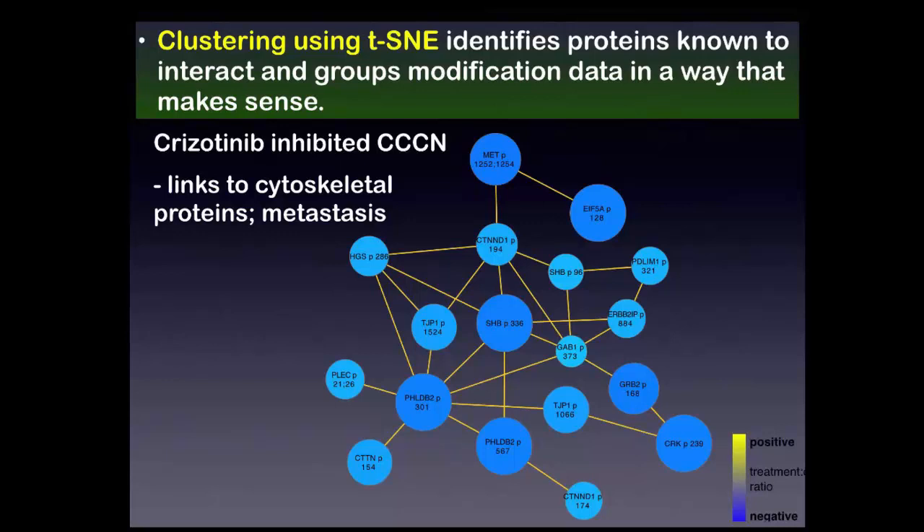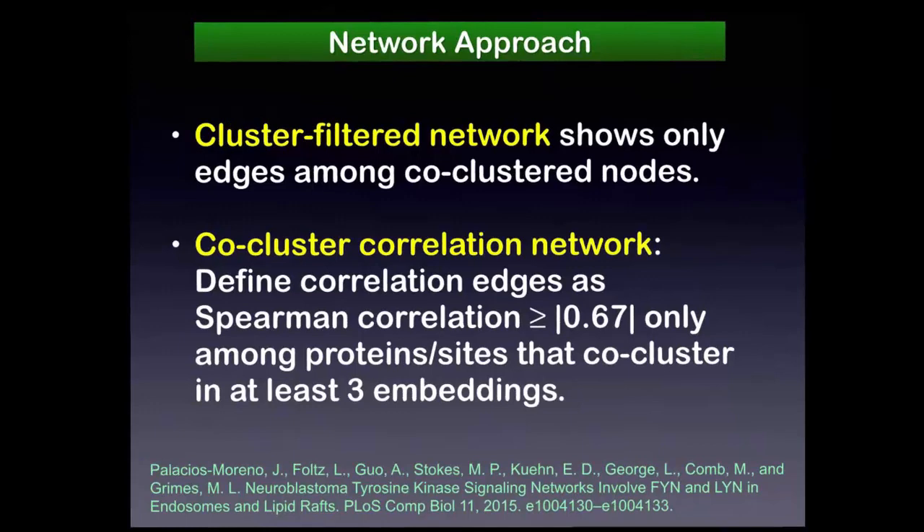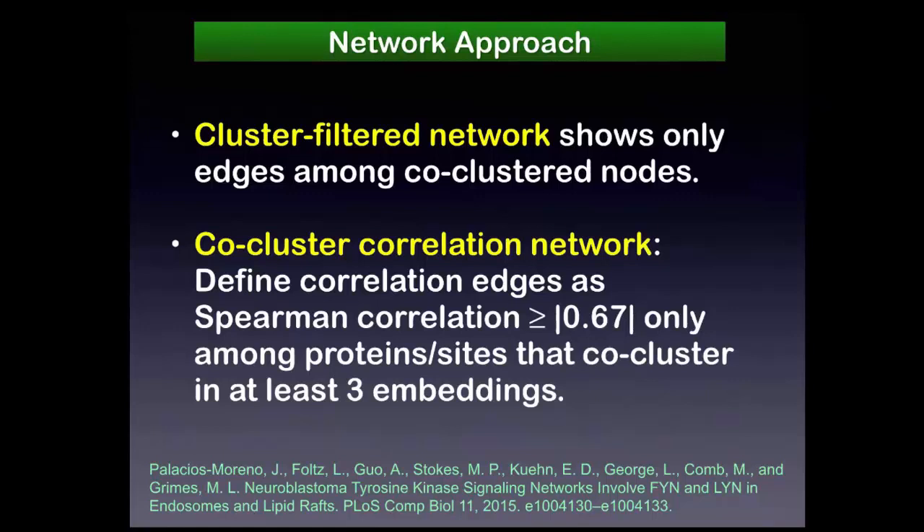The clustering identified proteins that are known to interact with one another, and the clusters make sense biologically. For instance, one cluster contains inhibited modifications including MET and several cytoskeletal proteins, suggesting a metastatic pathway. We're also doing two new things: using a cluster-filtered network showing only edges among co-clustered nodes, either as protein-protein interaction edges or co-cluster correlation network edges defined by absolute value of Spearman correlation above a threshold, showing those edges only among sites that co-cluster in at least three embeddings.